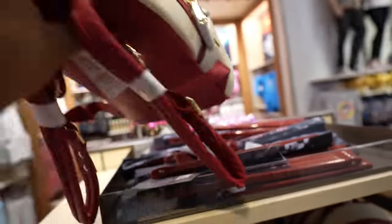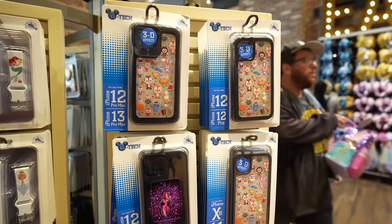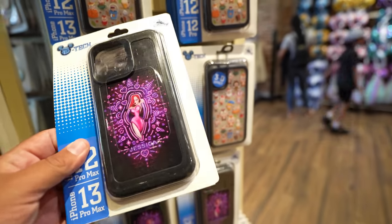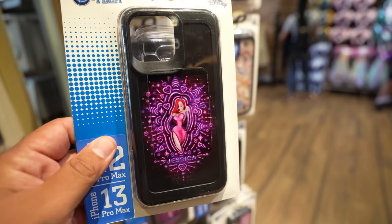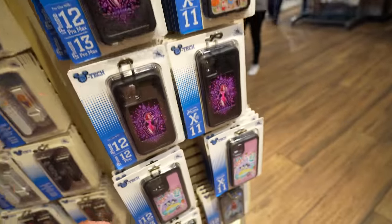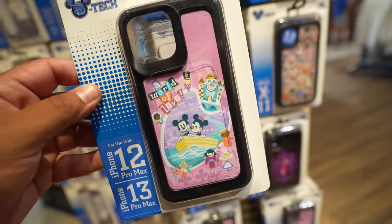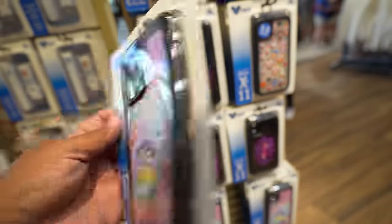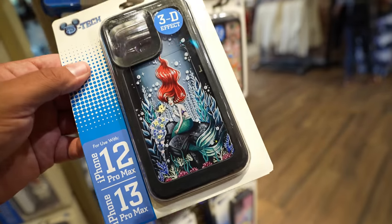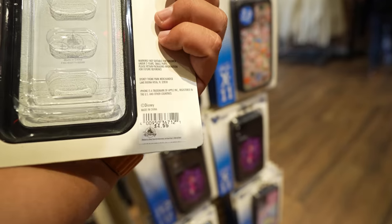I'm going to show you guys the lining inside — that's pretty cool. I don't normally cover phone cases, but I saw a few I've never seen before. Like this Jessica Rabbit one — this one's $29.99. And they also have this one with Mickey and Minnie going through It's a Small World, also $29.99. And then they have this Little Mermaid one for $34.99.